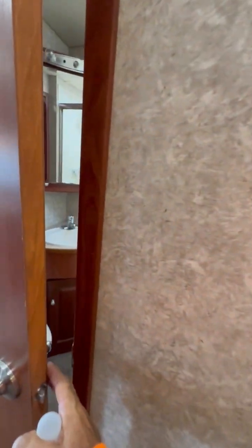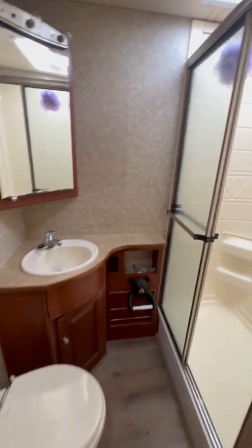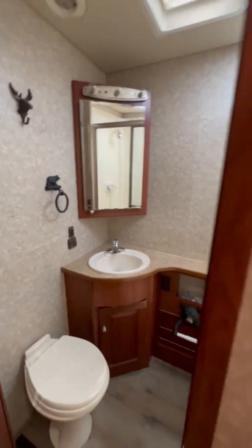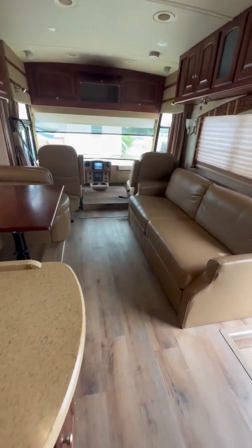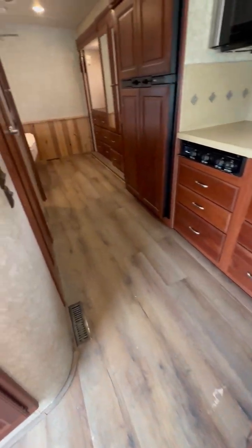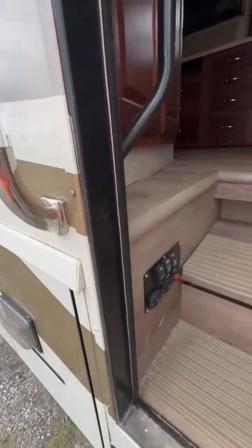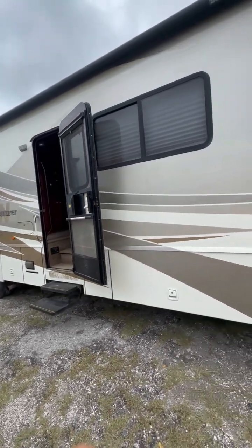Behind door number one you've got your porcelain toilet, a nice-sized vanity, and a closed shower. For a 2010 with 47,000 miles, it's very well maintained and nicely appointed on the interior. The owners replaced the existing carpeting with laminate flooring — very well done. Outside, there's ample storage; we have pictures of all the storage compartments. There's also a nice-sized power awning.